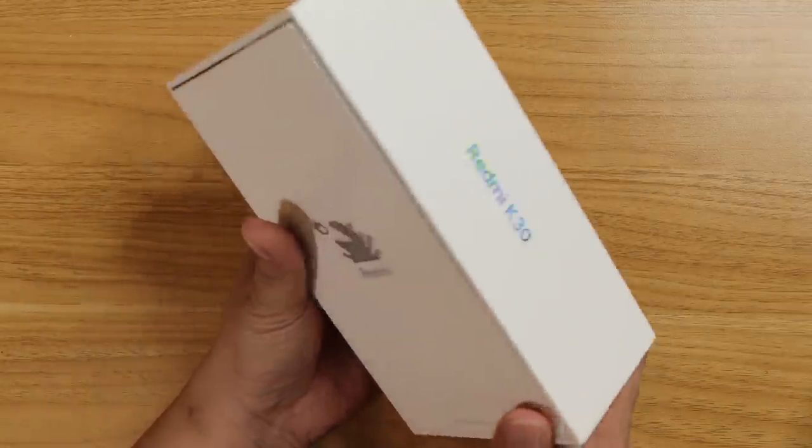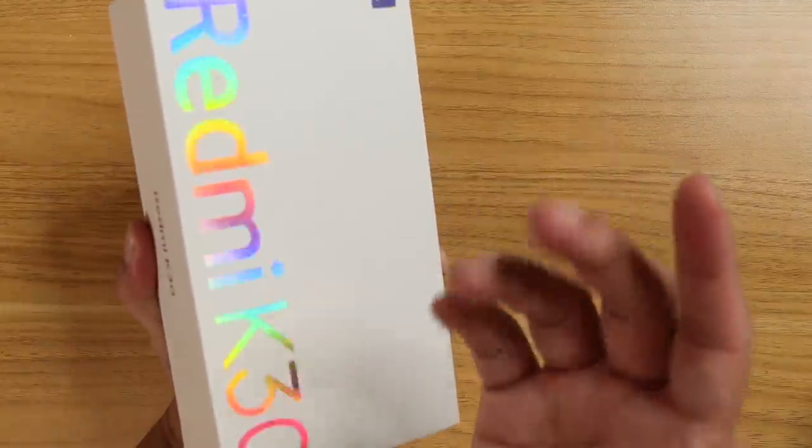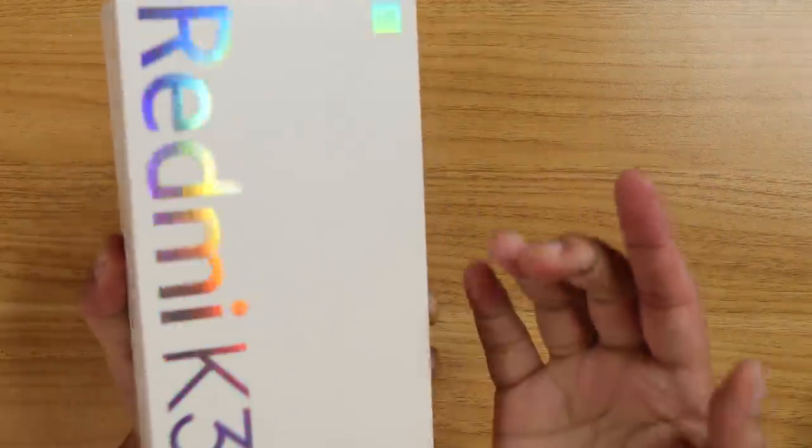It is the most exciting phone that we will be reviewing today. And without further ado, let the unboxing begin.